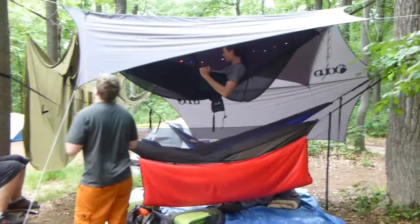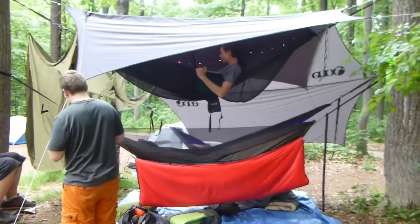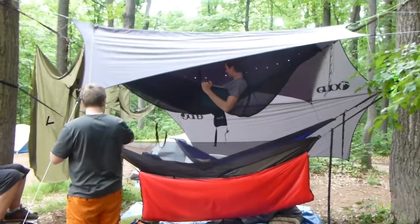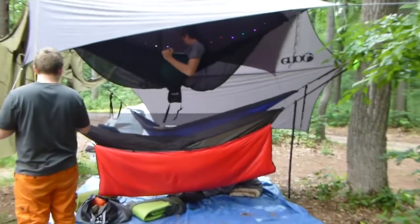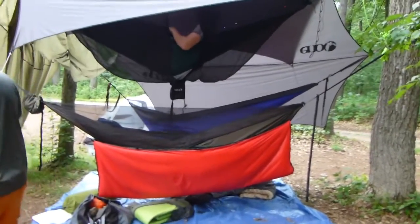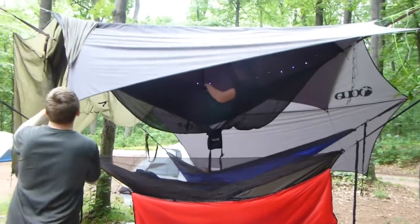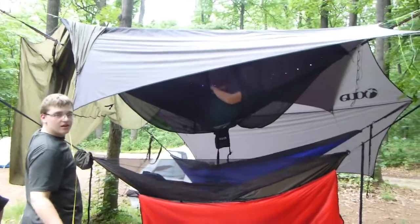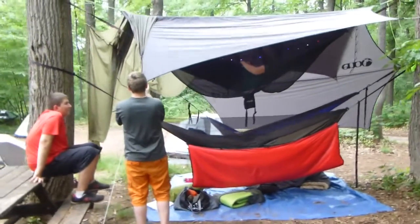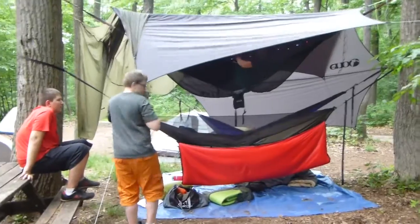So this is their setup. We've got the party lights up top, we've got the scout that's about to sleep out at the top, and two hammocks underneath. They've got a grand total of three tarps strung up even though it's not supposed to rain tonight. We've got to put a fourth, just right here.